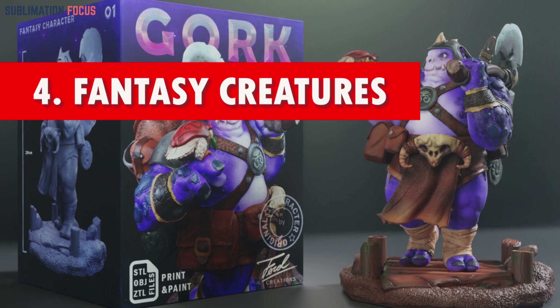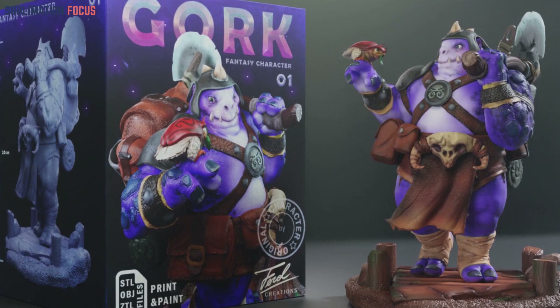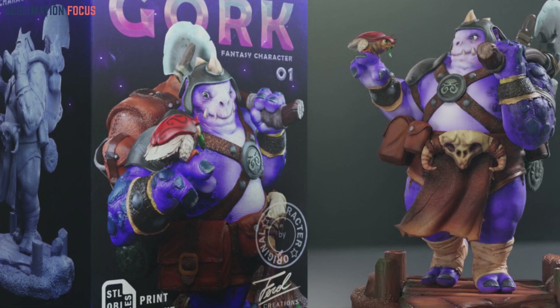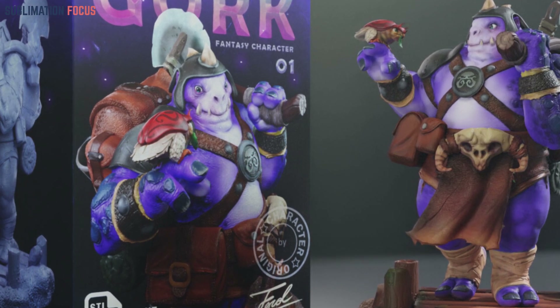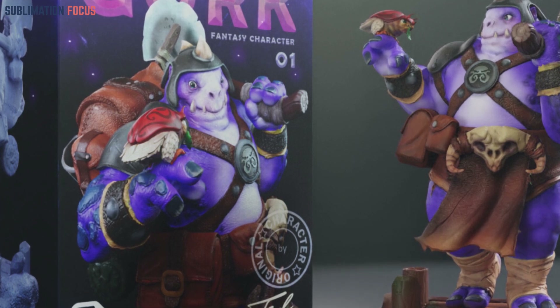Number four: fantasy creatures. Transport your kids' young minds into a world of boundless imagination through exquisitely crafted 3D printed fantasy creatures. From legendary dragons to enchanted beings, these creations ignite imaginative play and serve as captivating gateways to diverse mythologies, transforming learning into an enchanting adventure.